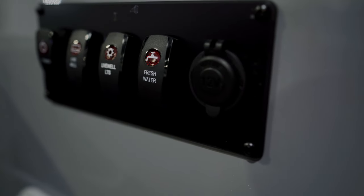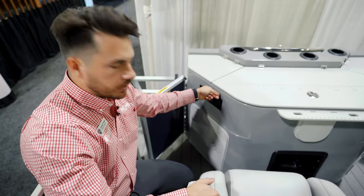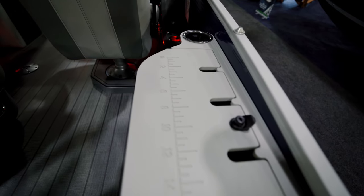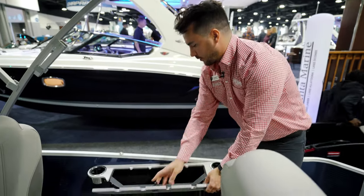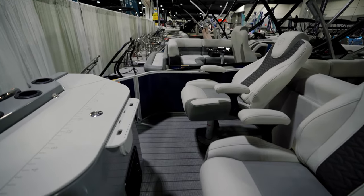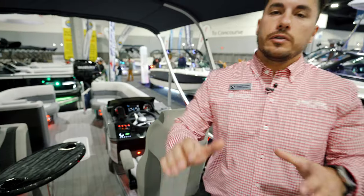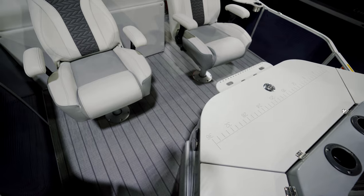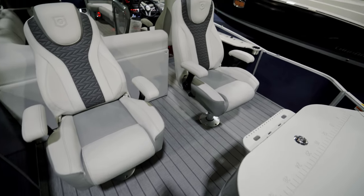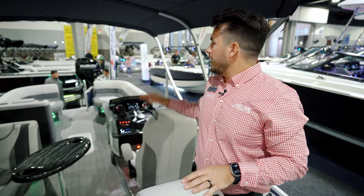You have tackle box storage with access under the helm, and additional switches here to power your live well, live well lights, and fresh water tank, plus a 12-volt port. Turning around, you've also got additional storage for rod holders. This is the perfect mix between cruising and fishing — two big comfy captain's seats in the back, and you can treat the live well as a cooler when you're not fishing.